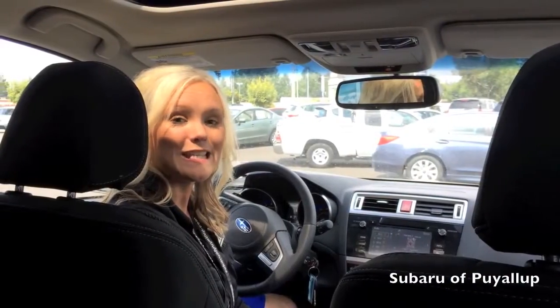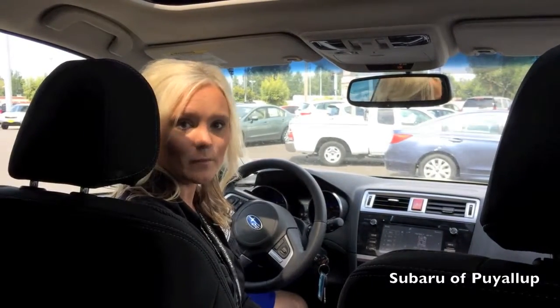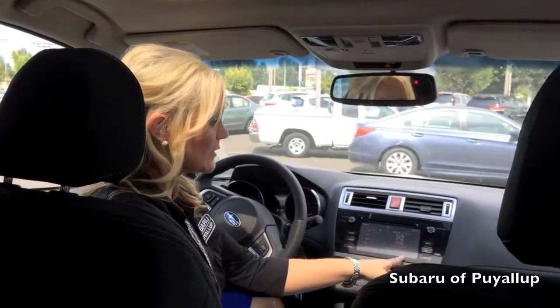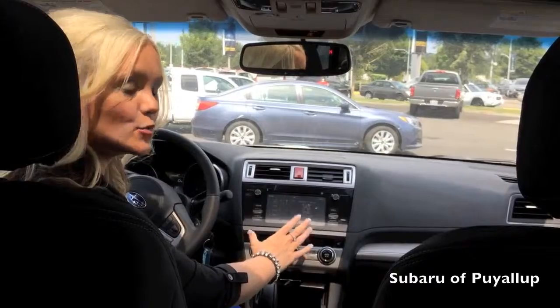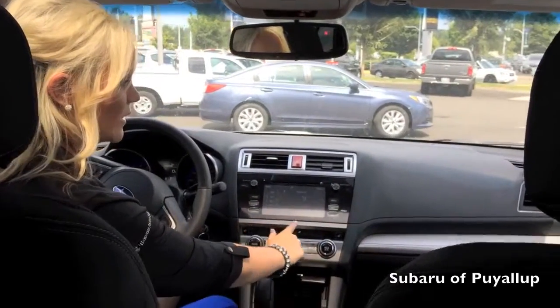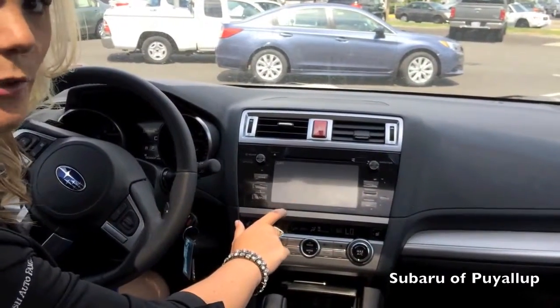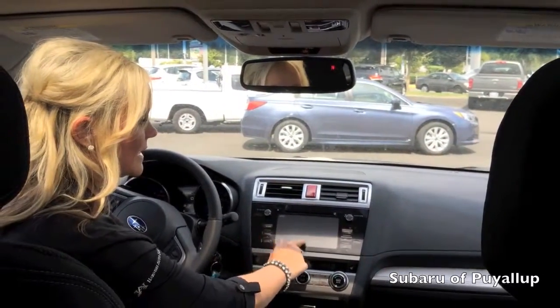Now we're on the inside of the 2015 Outback. They've made quite a few upgrades, starting with my favorite feature — the new touch screen. It's a 7-inch without navigation, 9-inch with navigation. You touch your way through. It's amazing — it has a whole bunch of great new applications that you sync with your phone that make this system amazing.